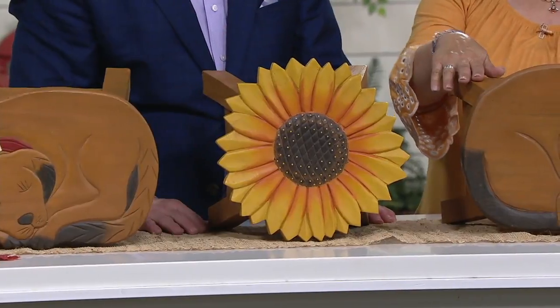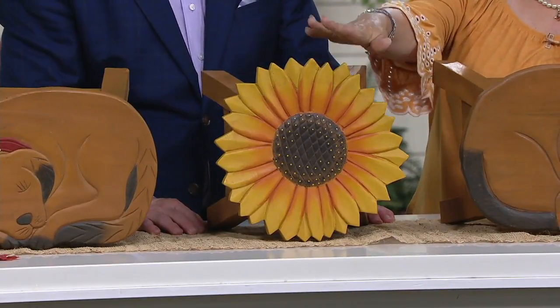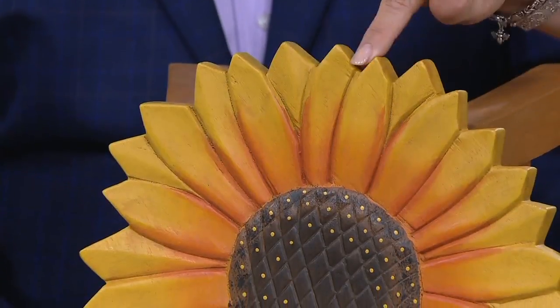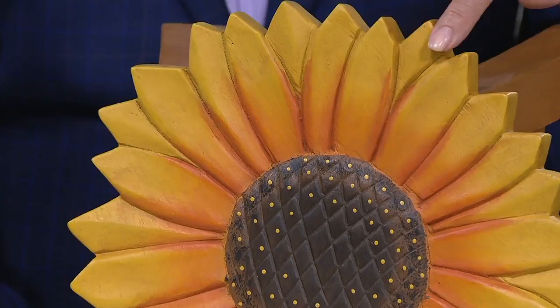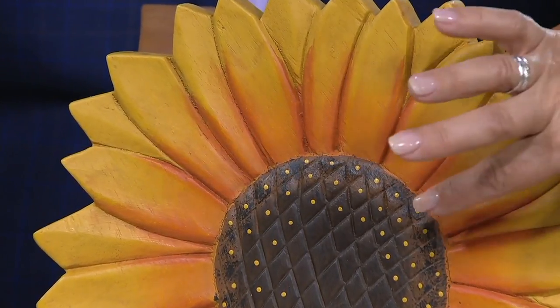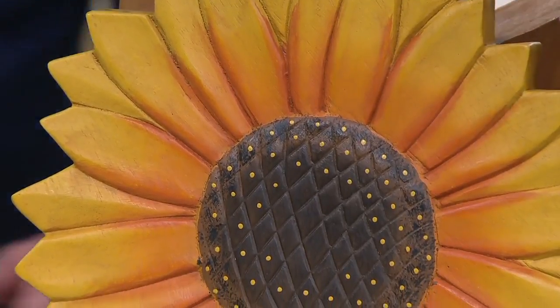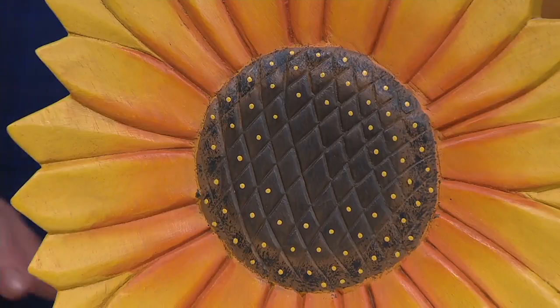Isn't that pretty? So if someone just got the sunflowers in our rugs or pillows, this would go so well with that. Look at all the carving involved in each one of these petals. I love that Plow and Hearth made them with that gorgeous ombre of orange, and then look at the inside here with the sunflower seeds — all that carving is done by hand, the painting is done by hand.